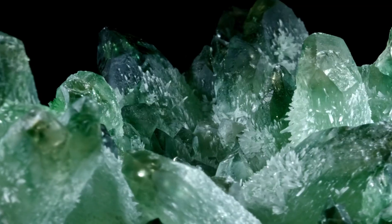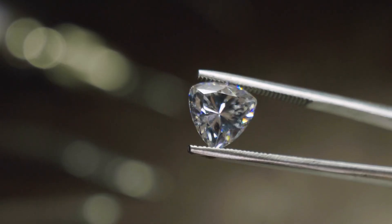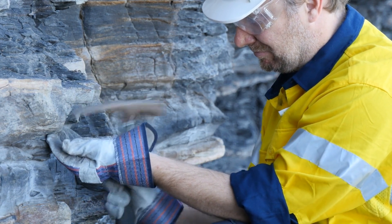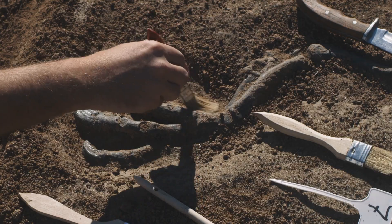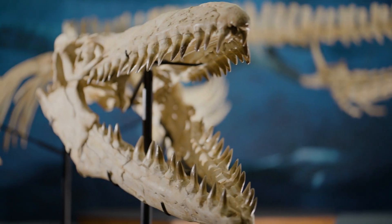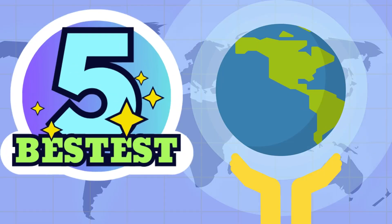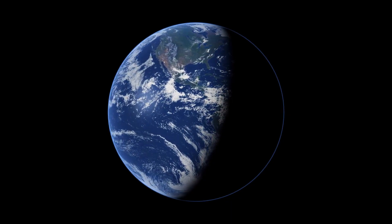Geological products like diamonds and emeralds captivate with their brilliance and vibrant hues. They're formed under very specific conditions deep within the Earth, while fossils and meteorites provide fascinating glimpses into our planet's prehistoric life and the mysteries of the cosmos. Here are the top 5 best geological products found on Earth.